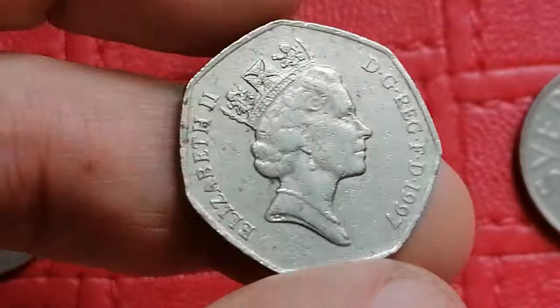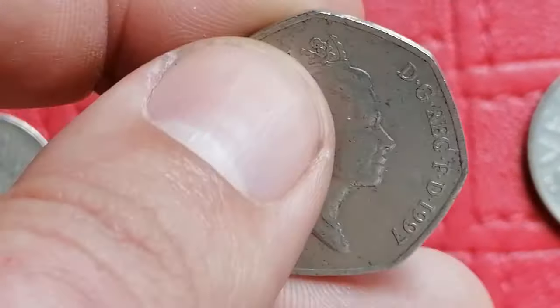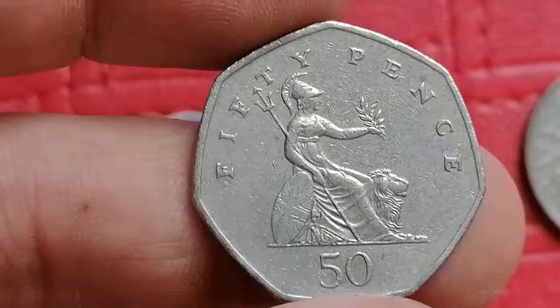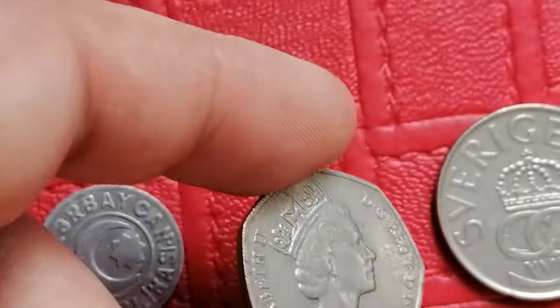The 1997 Elizabeth II 50p coin from UK, showcasing a depiction of seated Britannia on reverse. Made of copper nickel, it generally values between five and fifteen dollars in higher uncirculated grades.